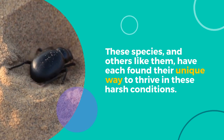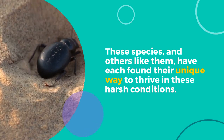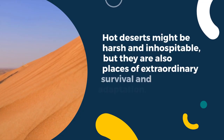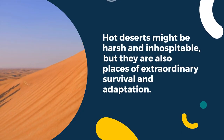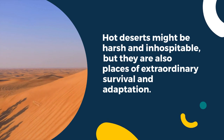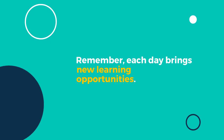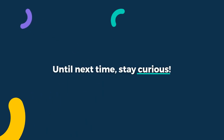These species, and others like them, have each found their unique way to thrive in these harsh conditions. That wraps up our session. Hot deserts might be harsh and inhospitable, but they are also places of extraordinary survival and adaptation. Remember, each day brings new learning opportunities. Until next time, stay curious.